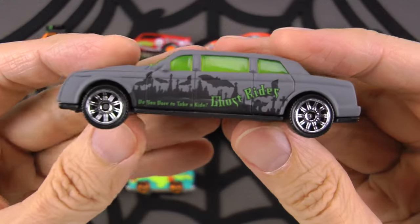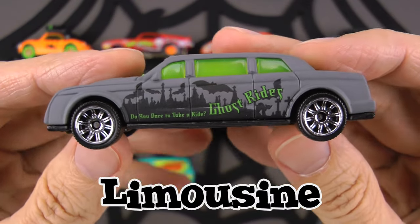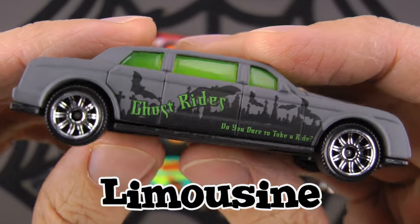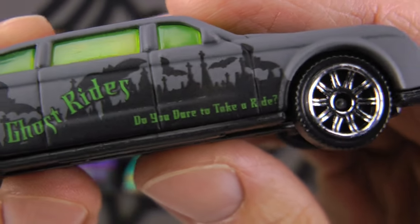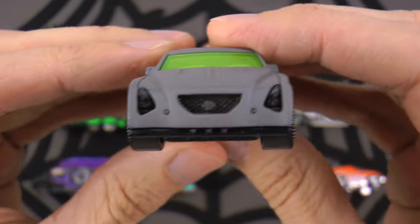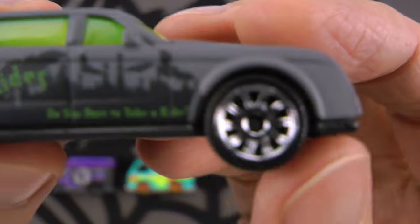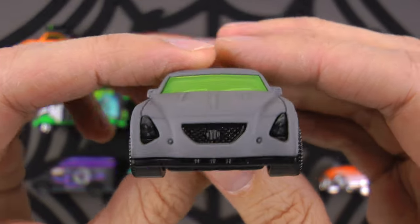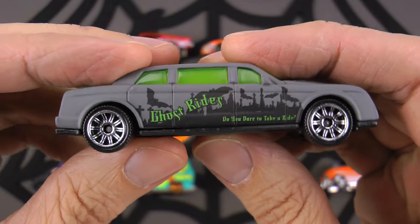Are you seeing what I'm seeing? Possibly one of the coolest vehicles of the day! This is a limousine - and not just any limousine. This is the Ghost Rider limousine, and it has a little saying on the side: 'Do you dare take a ride?' Well, I've gotta put my candy someplace when I trick-or-treat! Look how long it is with really fancy sparkly all-chrome wheels. They usually have a special driver called a chauffeur - a very fancy French word. Chauffeur!